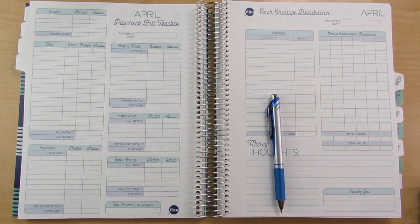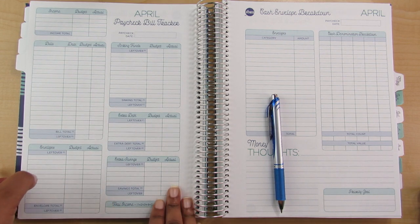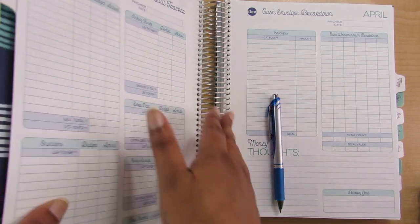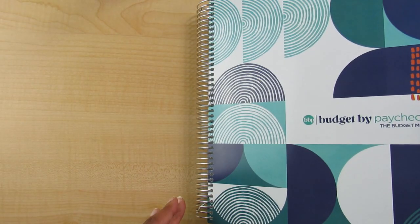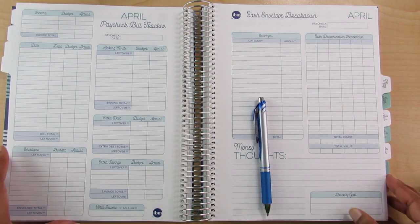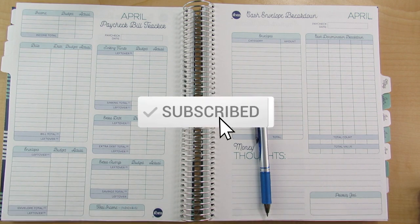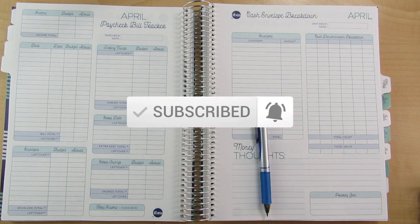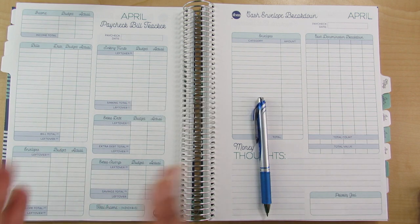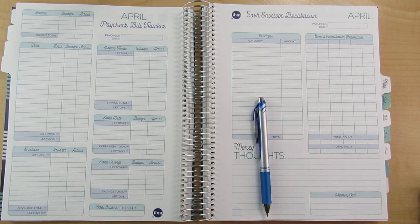Hi friends, it's Tracey from the Financial Freedom Diary and today we are back to do my Paycheck No. 2 budget using the Budget by Paycheck Workbook. If you're new to my channel, please subscribe below. Hope you all are having a super fantastic Sunday. I thought I would get this budget out of the way and then on Tuesday I will reconcile my checking account.